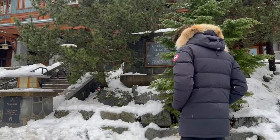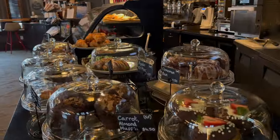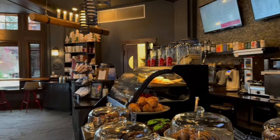After checking out, we went back to the same bakery and grabbed a few items for our trip back to Vancouver.